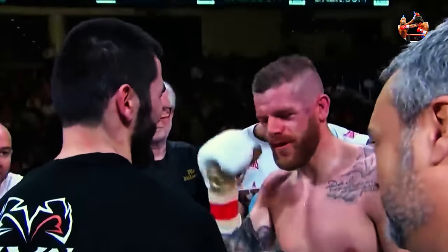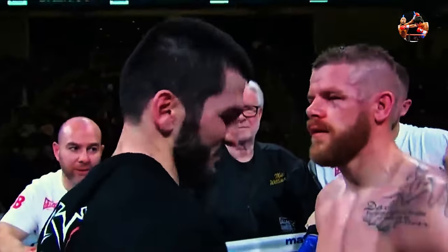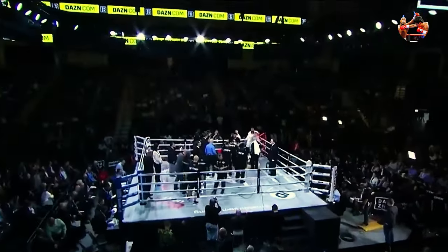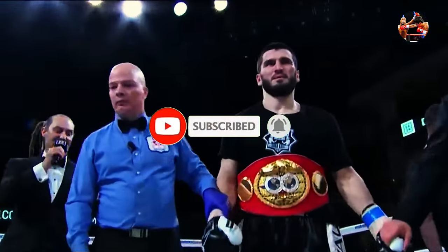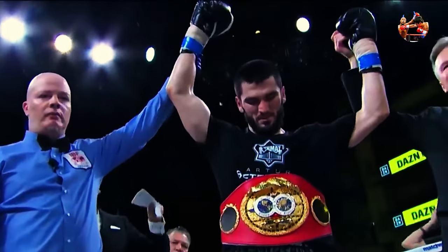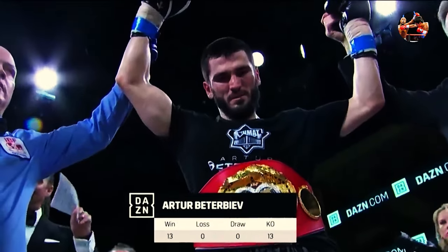All smiles now — impressive, impressive. Good show of respect for the two who came in throwing bombs. 13-0, all 13 by knockout. Ladies and gentlemen, referee Celestino Ruiz calls a halt to this contest. The official time of the stoppage: two minutes and 36 seconds of round number four. Your winner by knockout, and still the IBF light heavyweight champion of the world — Artur Beterbiev!